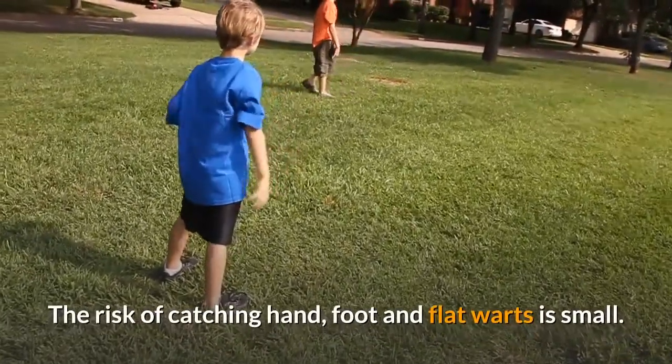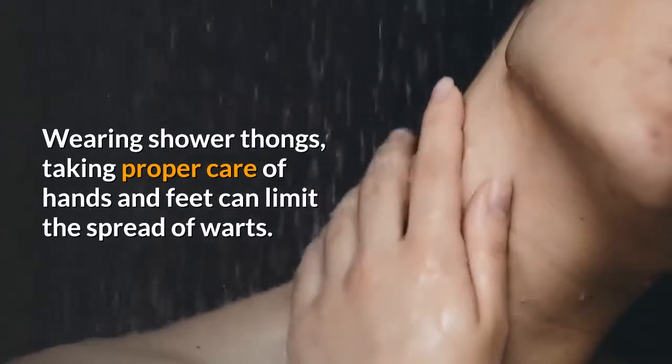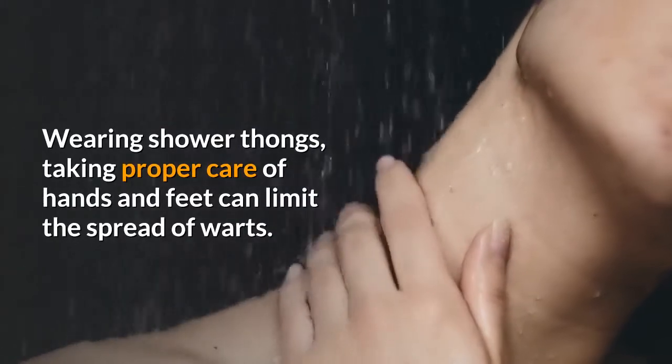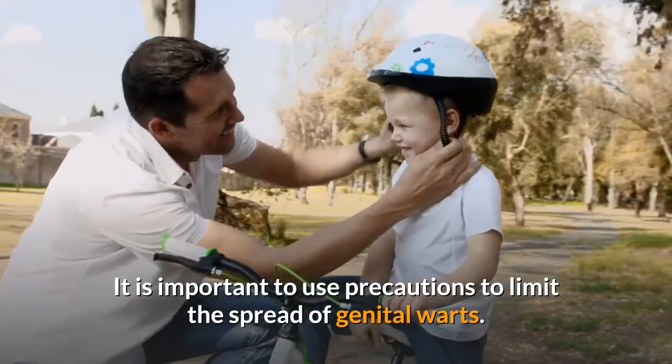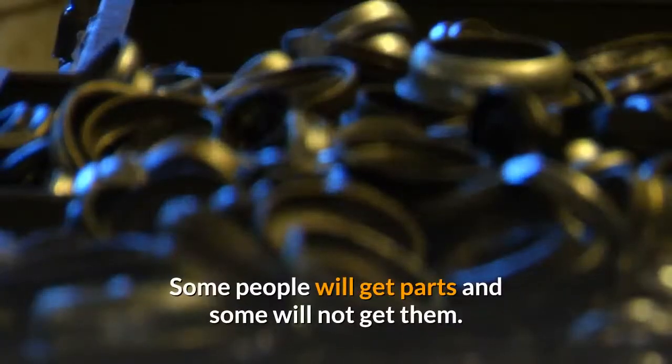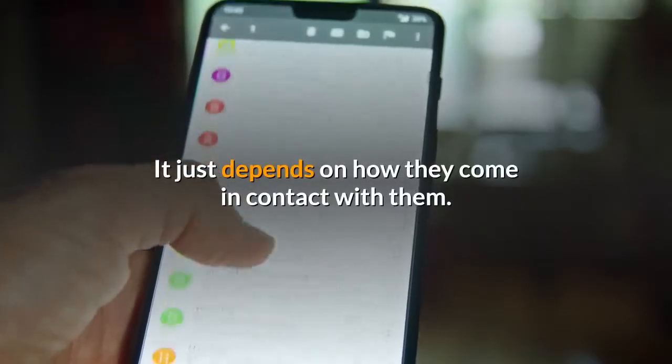The risk of catching hand, foot, and flat warts is small. Wearing shower thongs and taking proper care of hands and feet can limit the spread of warts. It is important to use precautions to limit the spread of genital warts. Some people will get warts and some will not — it just depends on how they come in contact with them.